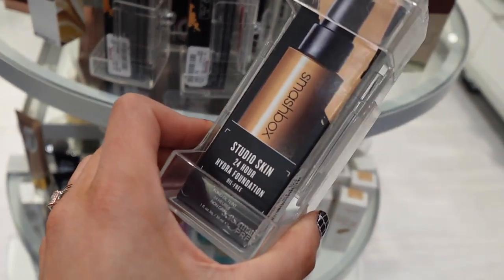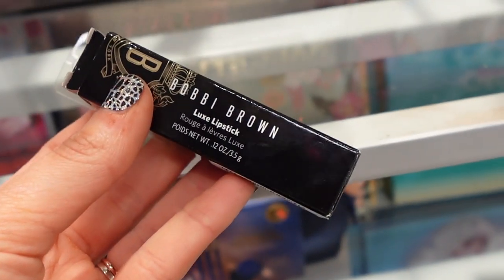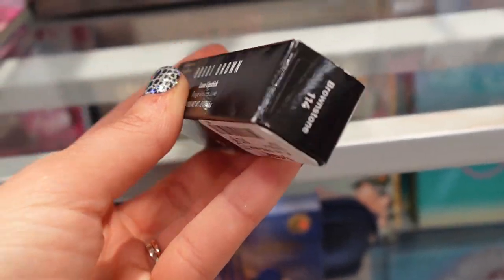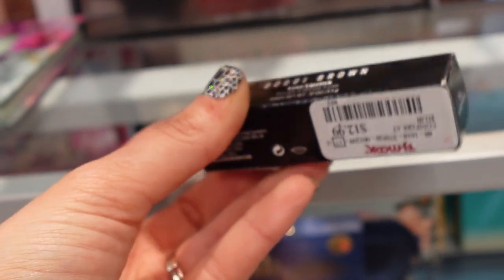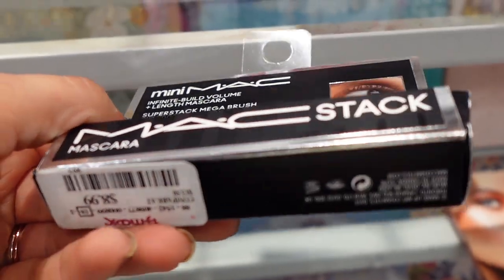Smashbox Studio Skin Foundation. Bobbi Brown Luxe Lipstick — the shade was called Brownstone, that was $12.99. MAC Mini Mac Stack Mascara for $8.99.